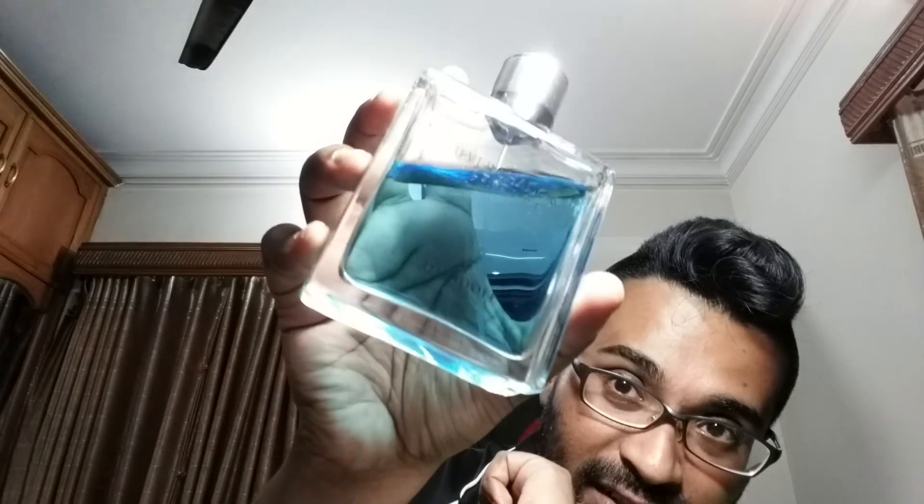The closest competitor is Davidoff Cool Water — this fragrance has some blue and green going on, has been a top seller for many decades, and smells very very good. It's an aromatic fougère with green-blue character and some lavender. When I tested Silver Shadow Altitude for the first time, the opening blew me away — it's exactly like the blue juice color.